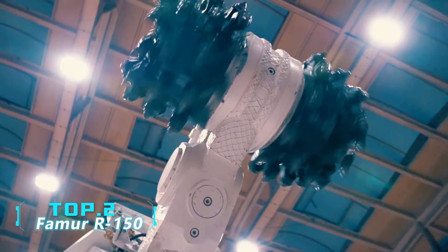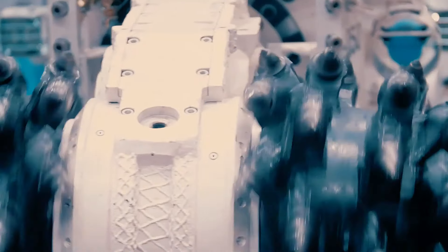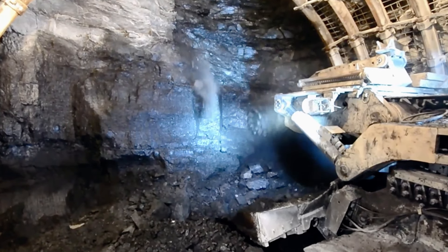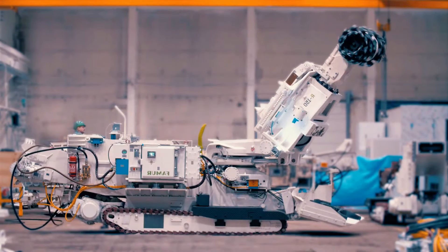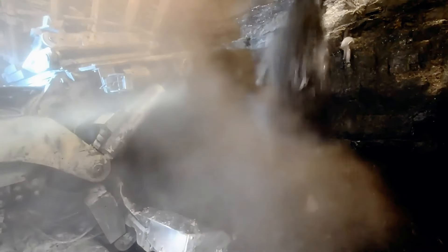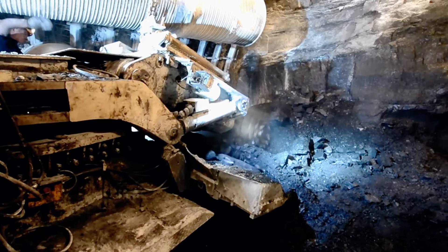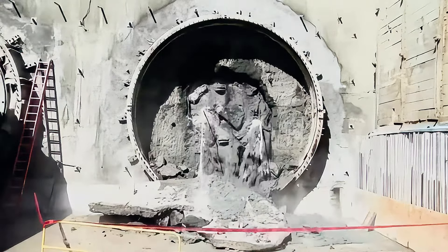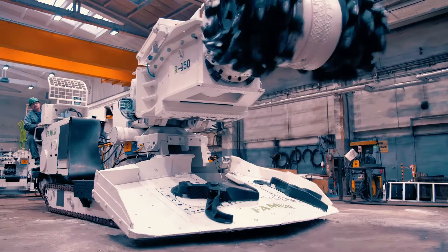Number 2: FAMUR R150. From Polish company FAMUR, this boom-type road header is capable of cutting various underground rocks with unmatched sharpness, precisely and smoothly cutting any shape of tunnel cross section. The machine is 8.3 meters long, 2.4 meters wide, and weighs 37 tons. Its cutting boom can move freely up, down, left, and right without restriction. With a maximum cutting height of 4.6 meters and a lateral swing of over 6 meters, it can excavate tunnels with a cross section of up to 24 square meters in rocks with compressive strength of up to 95 MPa.